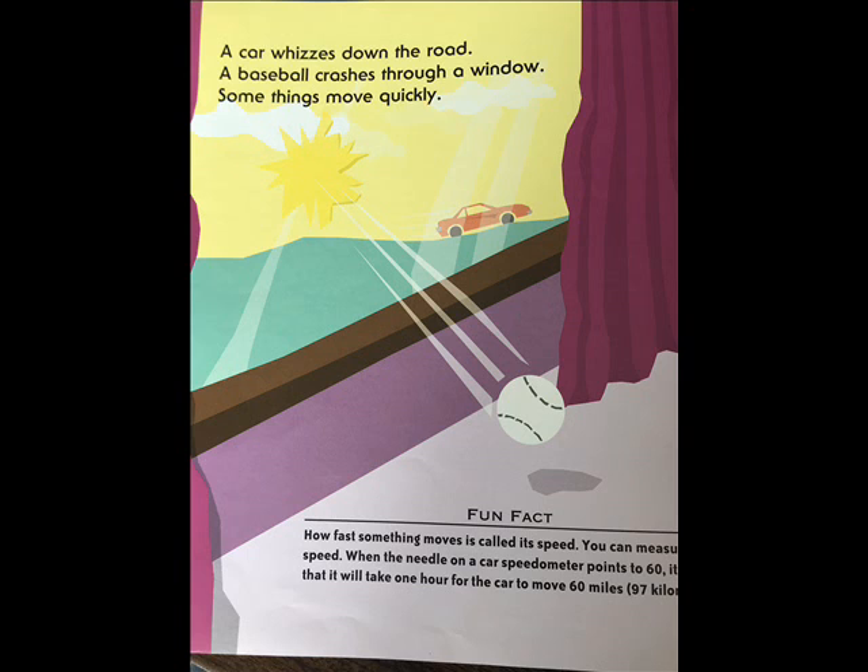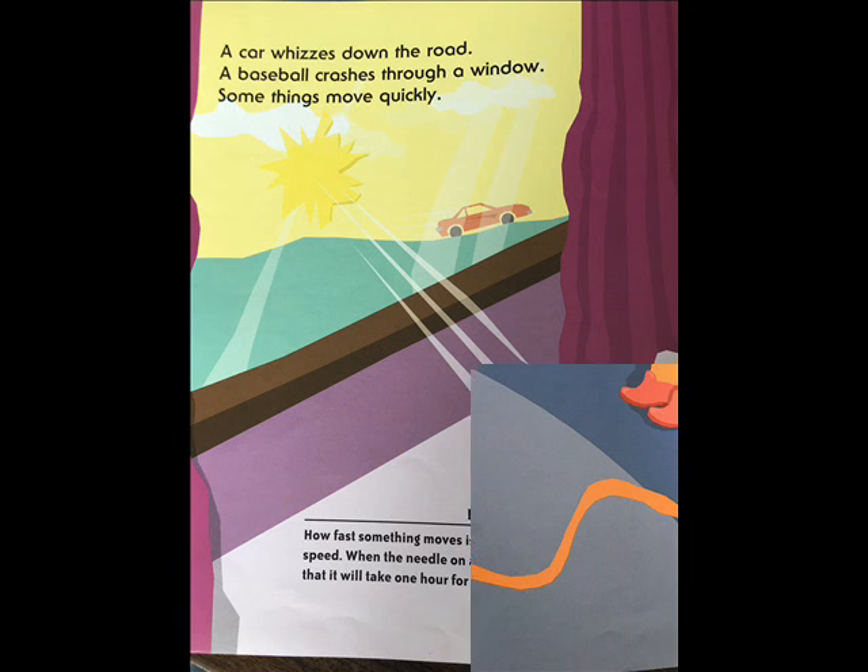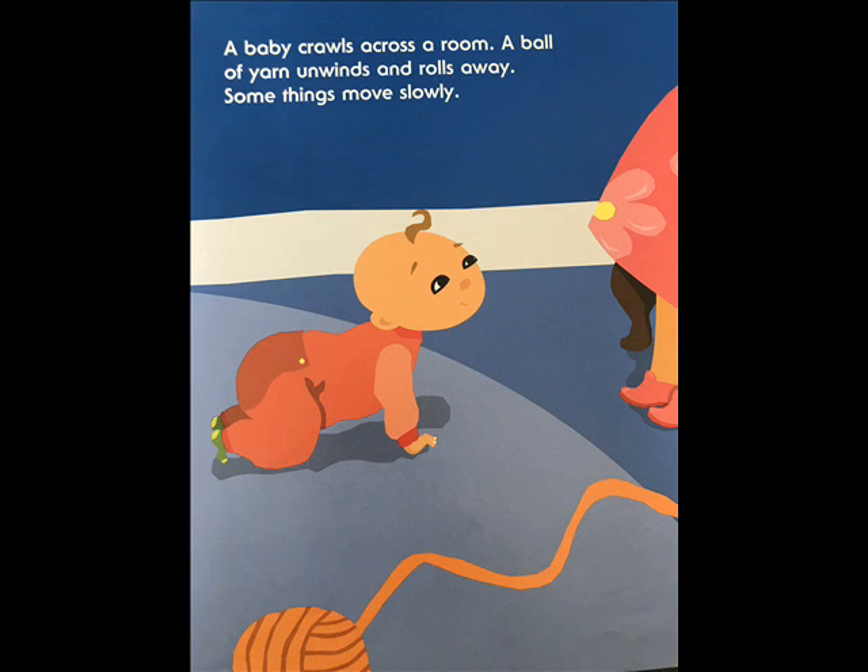A car whizzes down the road. A baseball crashes through a window. Some things move quickly. A baby crawls across a room. A ball of yarn unwinds and rolls away. Some things move slowly. How fast something moves is called its speed. You can measure speed when the needle on a car speedometer points to 60 — it means the car will move 60 miles, or 97 kilometers, in one hour.